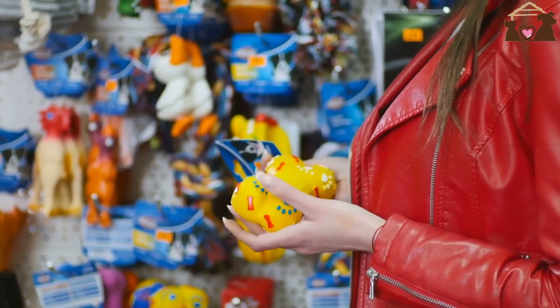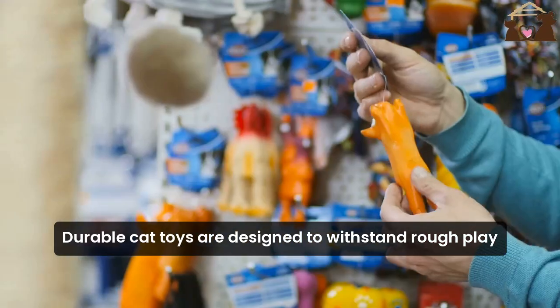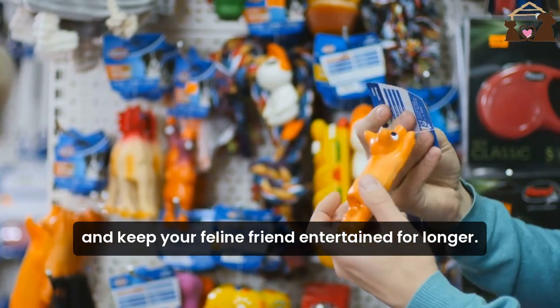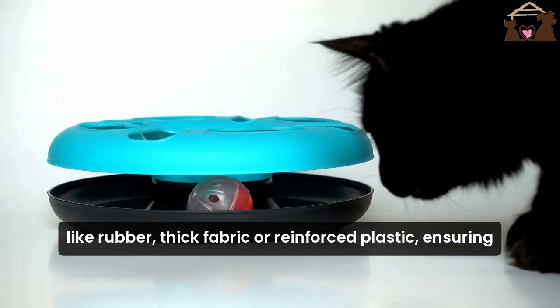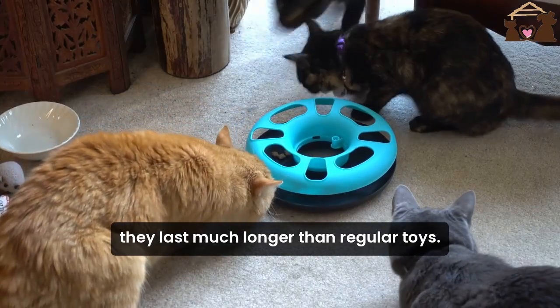Wondering what makes a cat toy durable? Let's dive in. Durable cat toys are designed to withstand rough play and keep your feline friend entertained for longer. These toys are often made from strong materials like rubber, thick fabric, or reinforced plastic, ensuring they last much longer than regular toys.